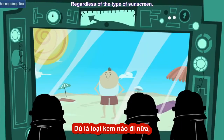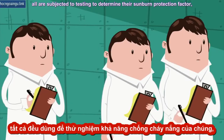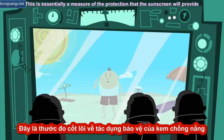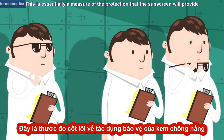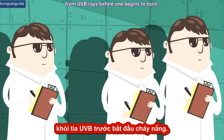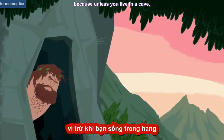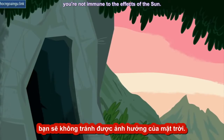Regardless of the type of sunscreen, all are subjected to testing to determine their sunburn protection factor, or SPF. This is essentially a measure of the protection that the sunscreen will provide from UVB rays before one begins to burn. But even if you don't burn, you still need to use sunscreen, because unless you live in a cave, you're not immune to the effects of the sun.